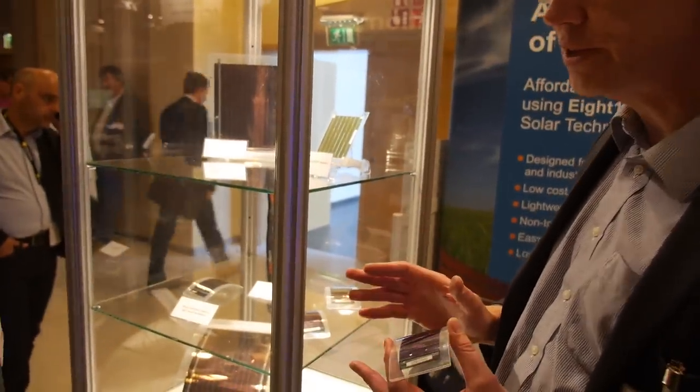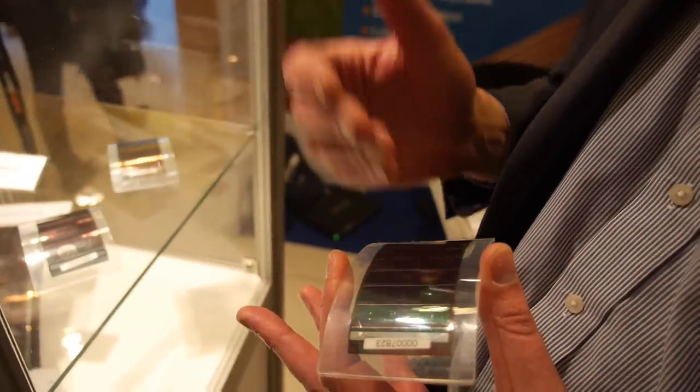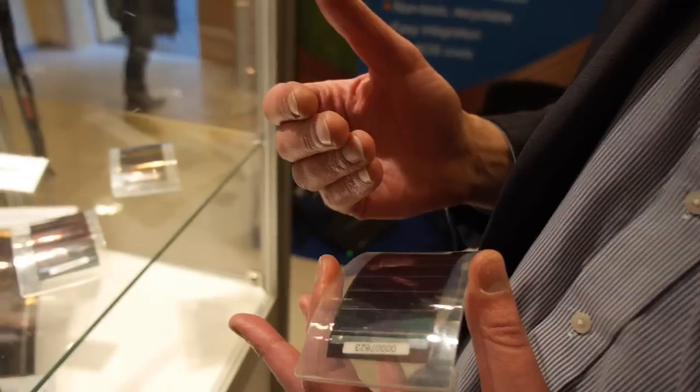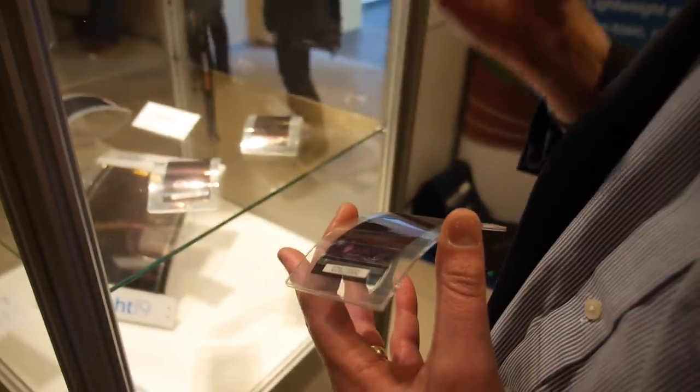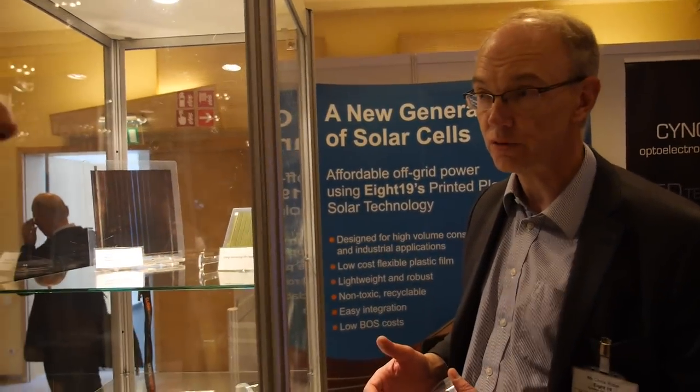There are two big areas. One is off-grid, which is what we've always believed in — so portable power. And the other one, which we've been learning around for the last couple of years, is that there's a lot of opportunity in indoor energy harvesting, Internet of Things, wireless sensors, all that kind of thing.